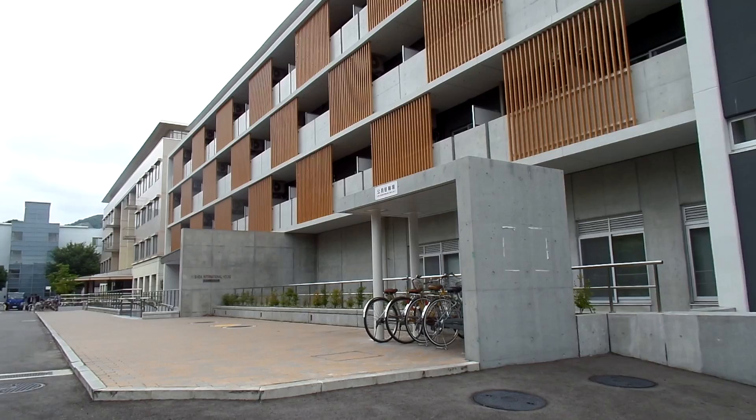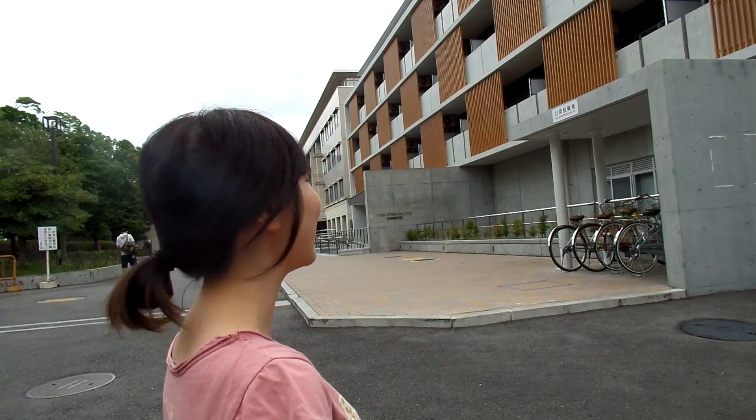Hi! Today I'm going to introduce my dorm. This is what it looks like on the outside — that's the Suda International House. I take my classes here as well, down in the basement.